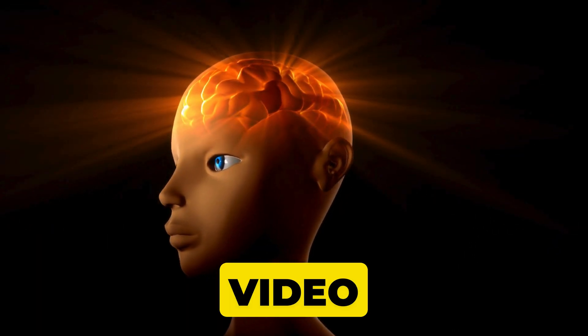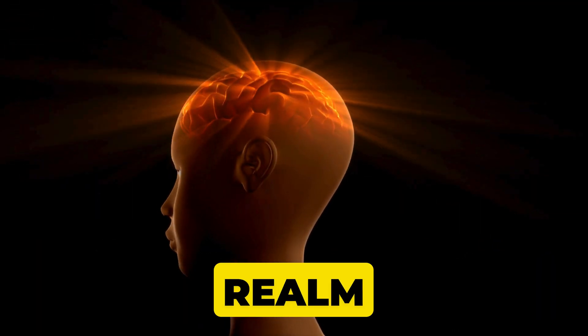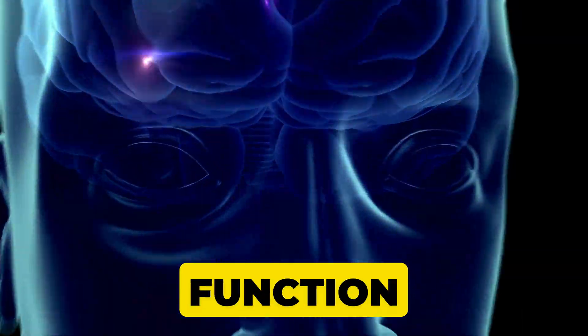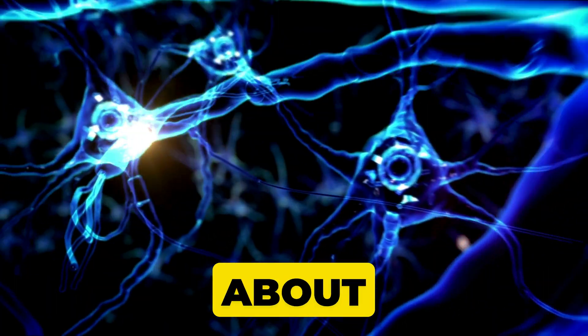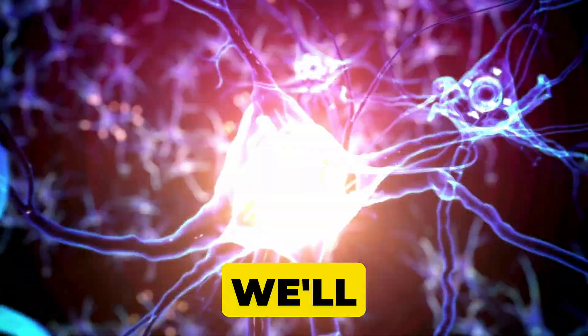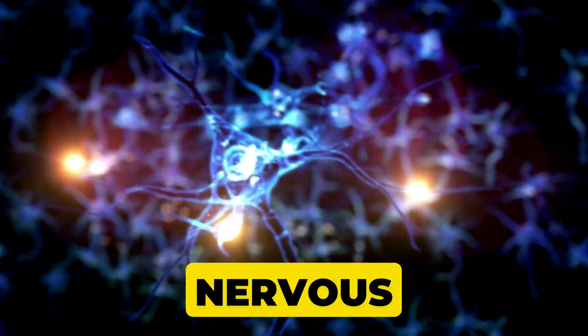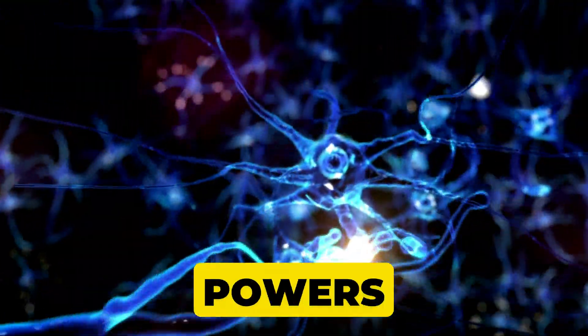Welcome to today's video where we dive into the fascinating realm of brain physiology — the study of how our brains function, control, and coordinate just about everything in our lives. We'll explore the main parts of the brain, the vital role of our nervous system, and the hidden powers of the limbic system.